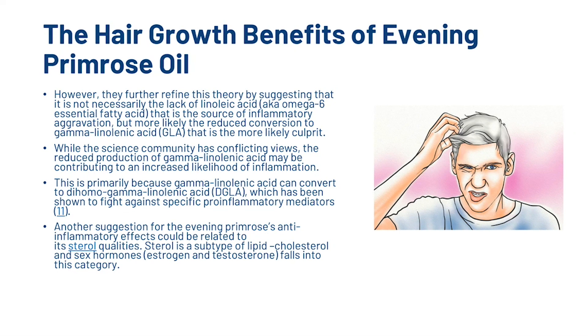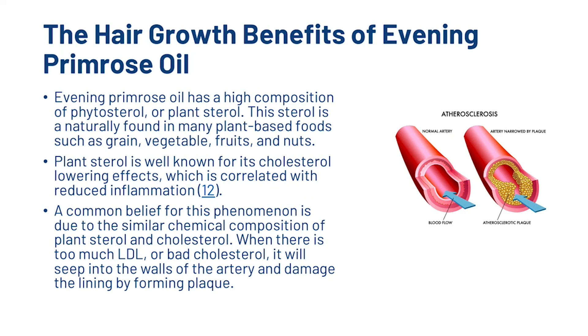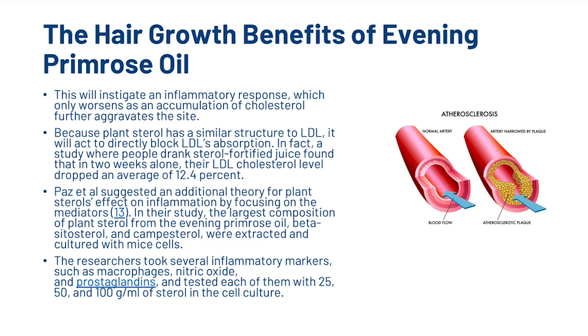While the science community has conflicting views, the reduced production of gamma-linoleic acid may be contributing to an increased likelihood of inflammation. This is primarily because gamma-linoleic acid can convert to dihomo-gamma-linoleic acid, or DGLA, which has been shown to fight against specific pro-inflammatory mediators. Another suggestion for evening primrose's anti-inflammatory effects could be related to its sterol qualities. Sterols are a subtype of lipid — cholesterol and sex hormones also fall into this category. Evening primrose oil has a high composition of phytosterols, or plant sterols, naturally found in plant-based foods such as grains, vegetables, fruits, and nuts. Plant sterols are well-known for their cholesterol-lowering effects, which is correlated with reduced inflammation.